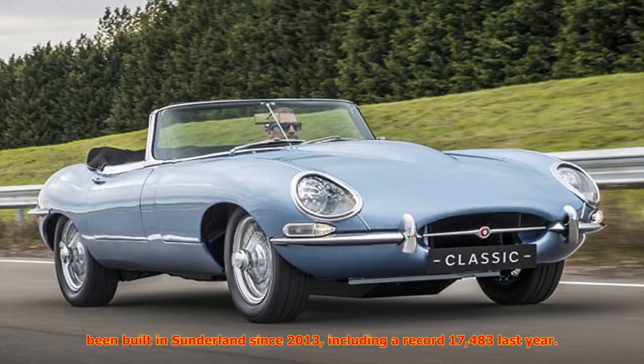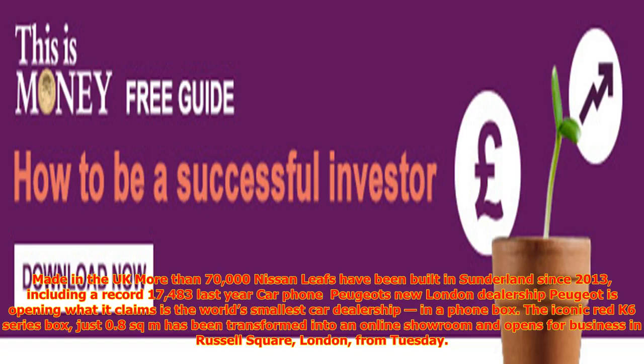More than 70,000 Nissan Leafs have been built in Sunderland since 2013, including a record 17,483 last year.